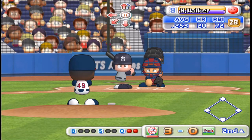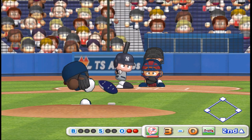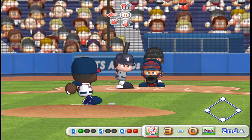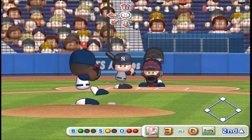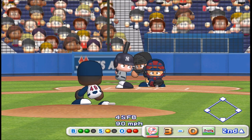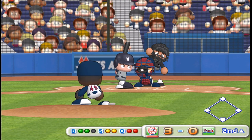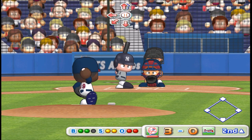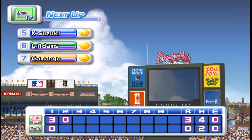Next at bat, Walker, second baseman. Strike on a ball up around the letters. Strike. The count is even. Dribbler off the bat, throwing to first. Out. There's the third out. No runs, no hits, no errors. We enter the bottom of the second inning. The Yankees three, the Braves zero.